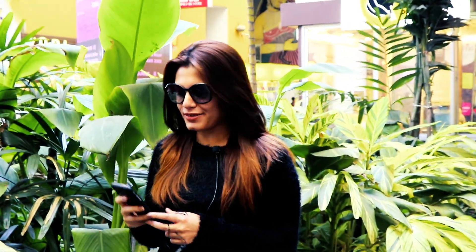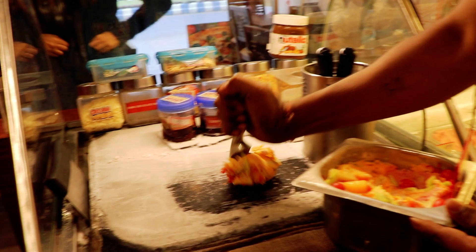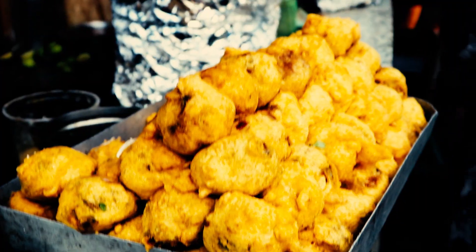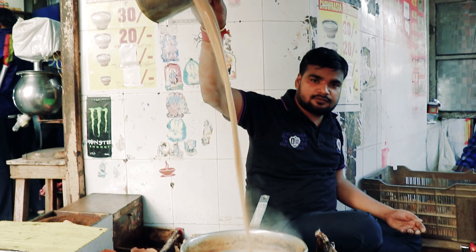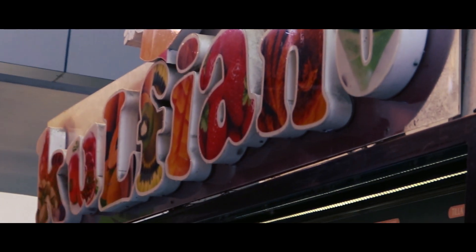Hi y'all, welcome back to a brand new episode of Inside Out. Hope you all are keeping well. We are in City Center 1 to see what snack options are available. Today we have come to Kolkata Salt Lake City Center 1 shopping mall. We are going to get some yummy Kolkata food, so let's see what options are here.